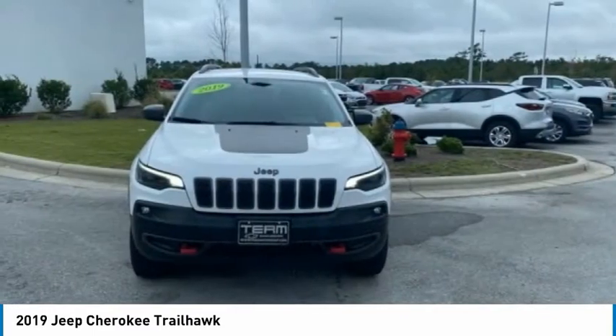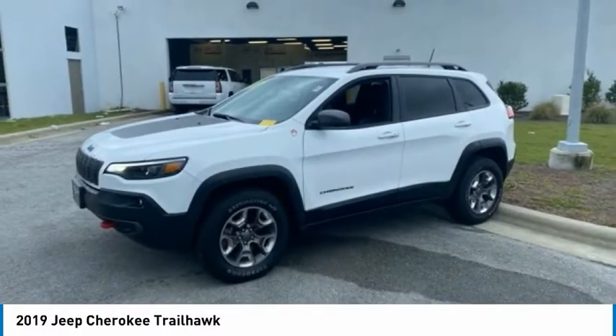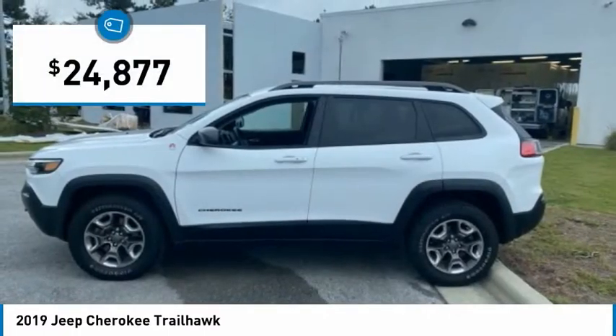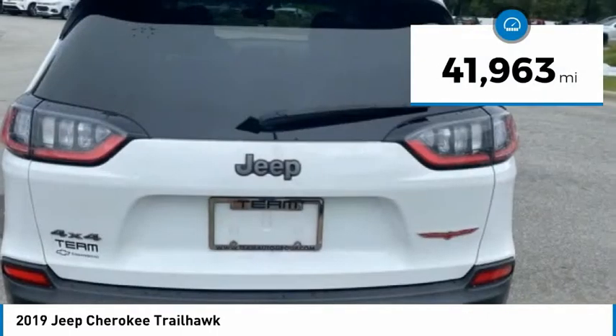This makes the Cherokee a fine choice for families who venture off-road or vacation in the mountains or other remote areas, and is priced below $25,000. This vehicle has less than 45,000 miles.